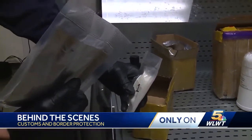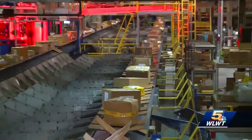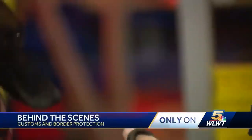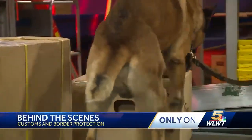It's about 3 o'clock in the morning here at the DHL facility at CVG. We're kind of behind the scenes in a spot where a lot of people don't get a chance to go. 200,000 packages a night might come through this, and it is a constant cat-and-mouse game between Customs and Border Protection and the people who might be trying to bring illicit substances into the U.S.